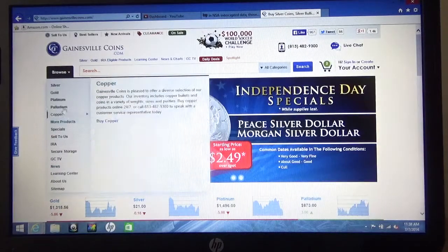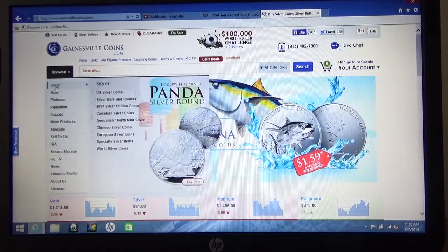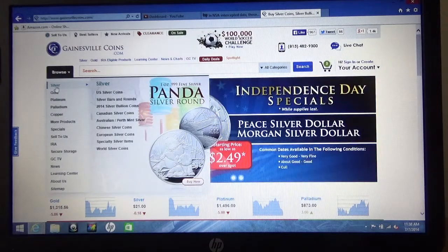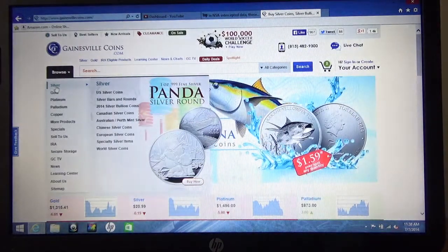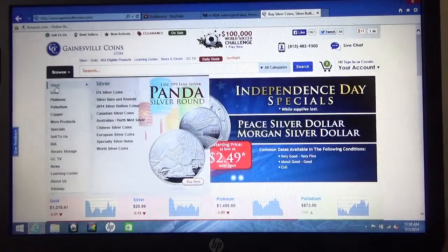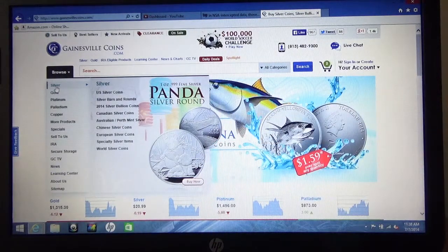If I go over to the silver section, it gives you several choices. Again, you have those themed coins that are more expensive. The Chinese coins — I've heard they aren't as pure as some of the other coins. I haven't bought any Chinese coins like the Panda, for example, which I think comes out of China. There's been some talk that they're not as pure, so I haven't bought any of those.